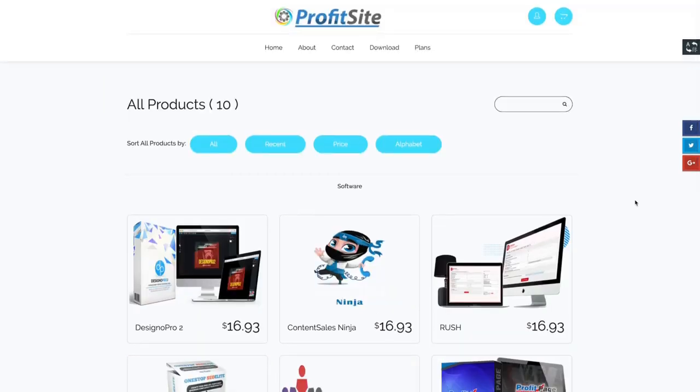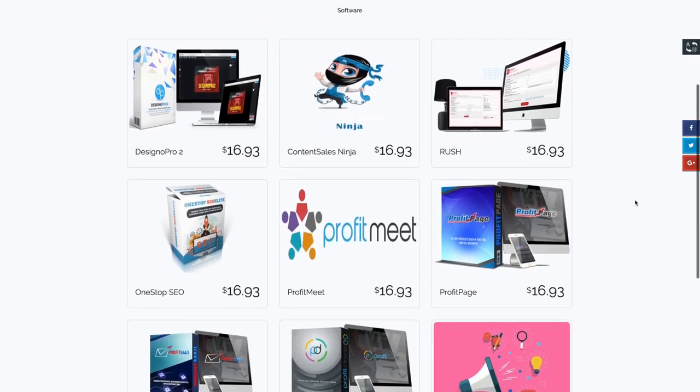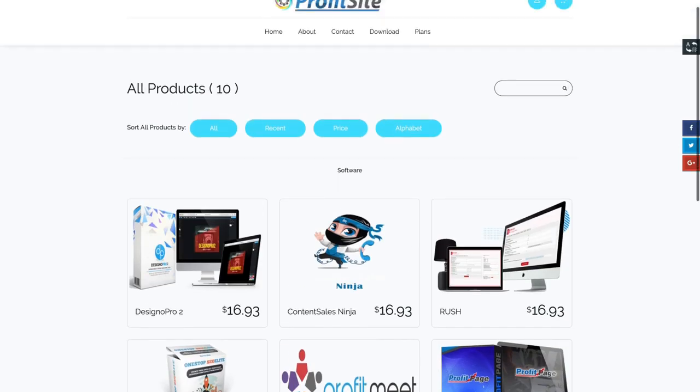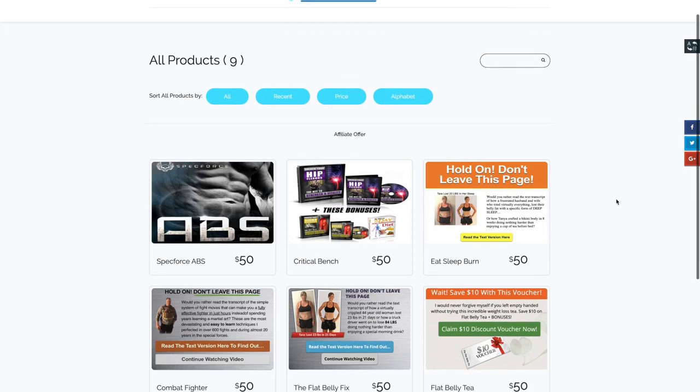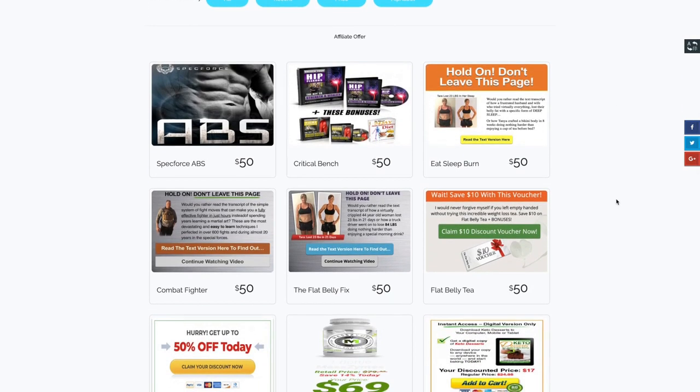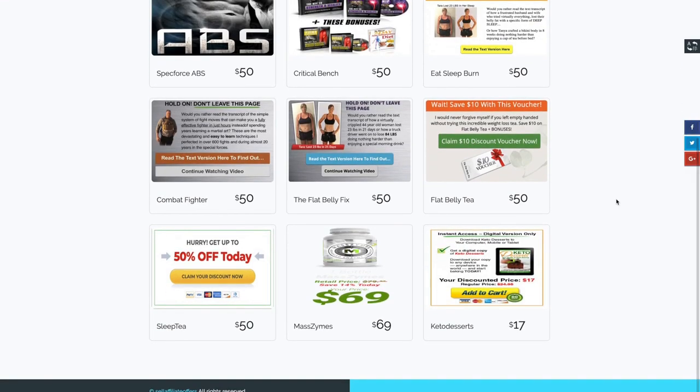But you can sell much more than just sites through ProfitSite. We give you a shop for literally anything. Here's one where you can sell software — we give you all the software and take care of delivery and support. Here's one where you can sell affiliate offers from ClickBank — just insert your affiliate ID and ProfitSite does the rest. There are also shops for graphics, content, infoproducts, and a bunch of others.